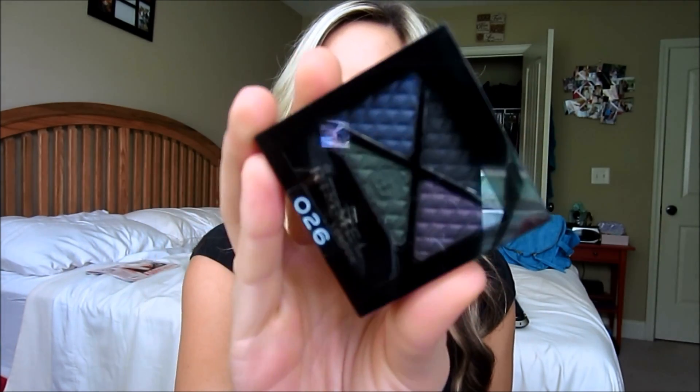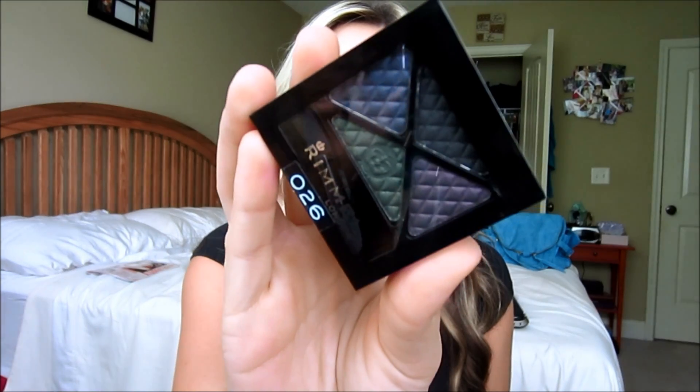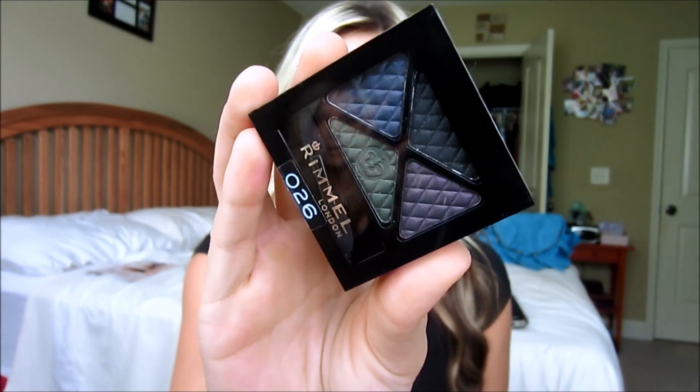And I also had a $2 off coupon for Rimmel, so I got this quad. This is in Precious Crown — I've actually been eyeing this for a while. It has like a dark green, a dark purple, a dark blue, and what looks like a black. So I got this for pretty cheap.